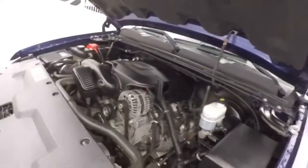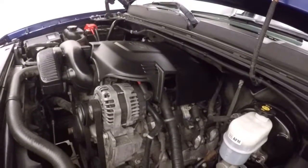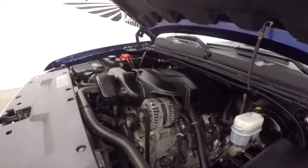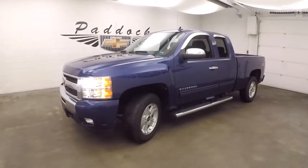5.3 liter Vortec V8 — great engine, fine on gas, plenty of power, tons of torque. It's a 2011 Chevy Silverado 1500 Z71 4x4 off-road package.